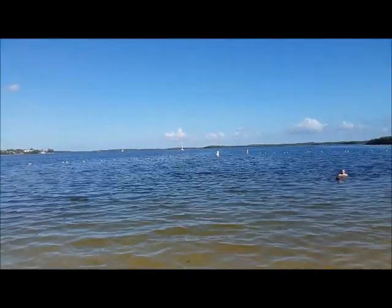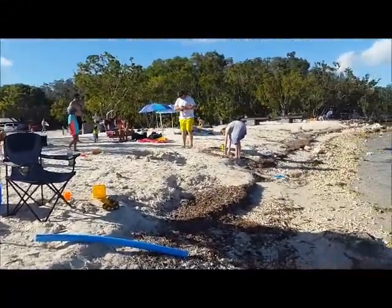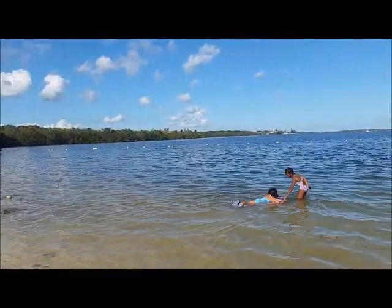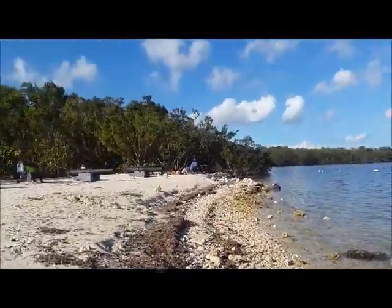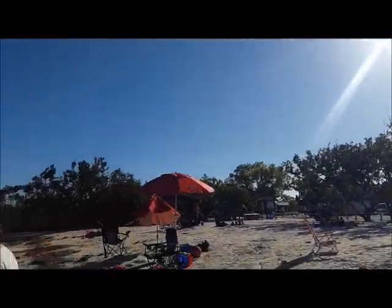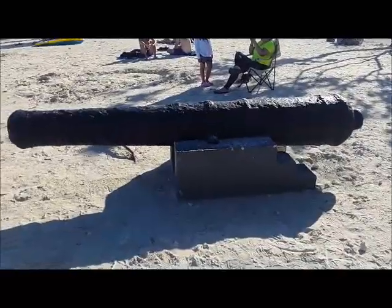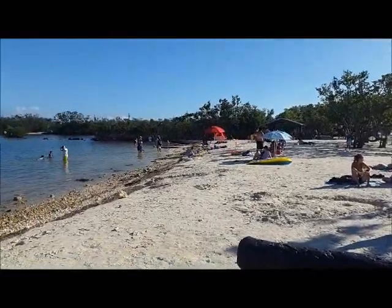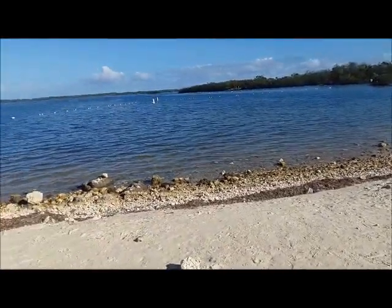You're going to want to wear your water shoes. We've got these cool cannons over here — let's go check those out. Kind of a small, quaint beach. Definitely not one of the best beaches in the Keys, but it's not like they boast about it either.